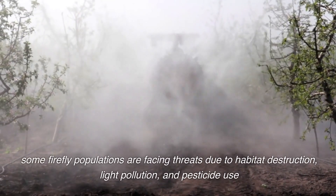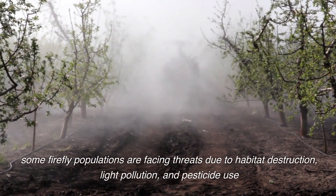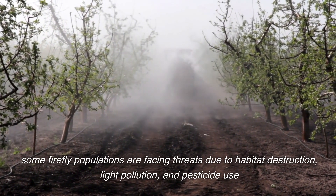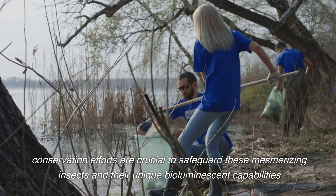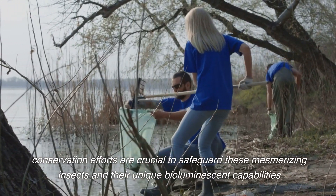Some firefly populations are facing threats due to habitat destruction, light pollution, and pesticide use. Conservation efforts are crucial to safeguard these mesmerizing insects and their unique bioluminescent capabilities.